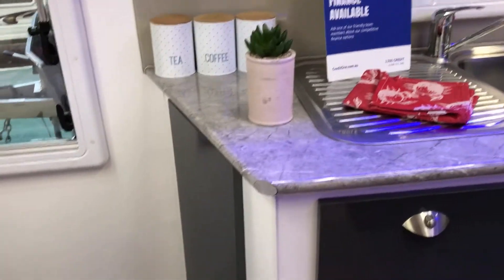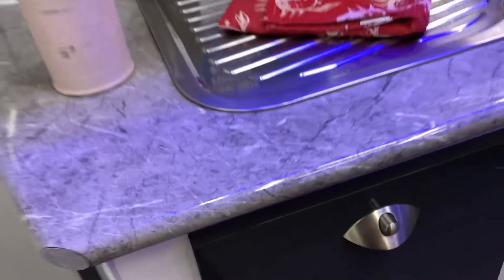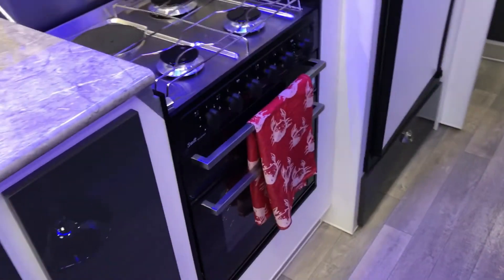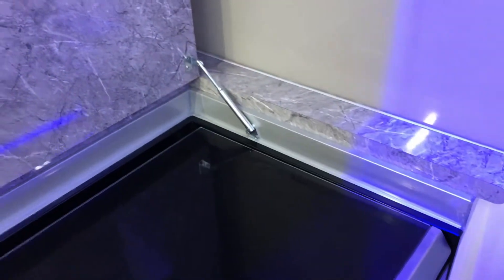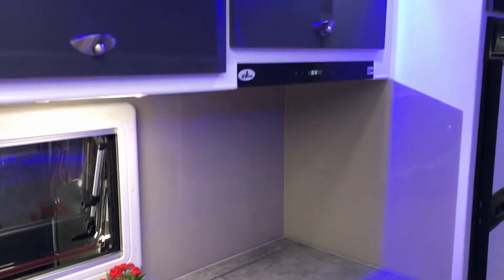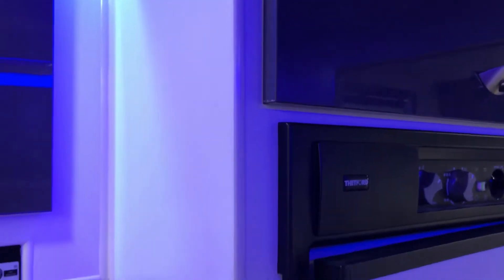Under-bed storage as always, covered on the end — we've used all the spaces available. Full oven in this model; you can get it without if you want to order it. These will all come down to extend your bench area. Microwave fitted, and through to the three-way fridge.